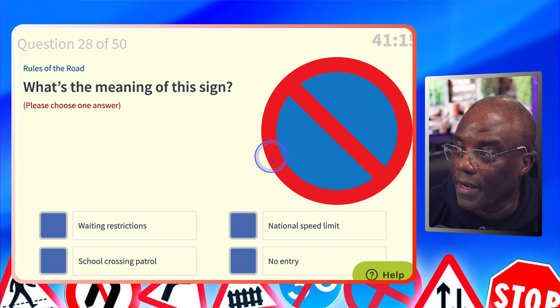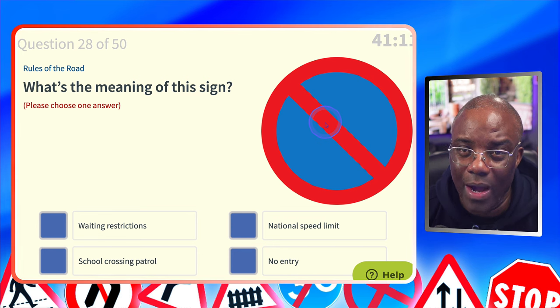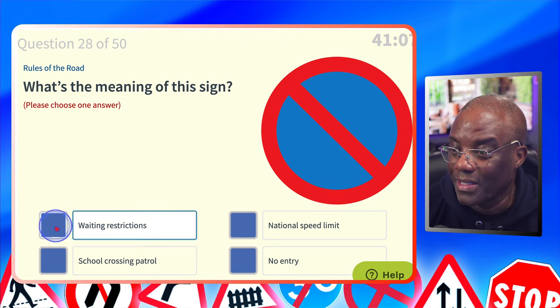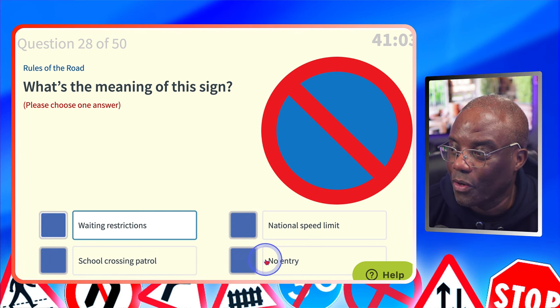What's the meaning of this sign? That's the parking restriction, like we just had with the double white lines. It's a waiting restriction. Waiting restrictions? Yes. National speed limit? No. School crossing patrol? No. No entry? No.